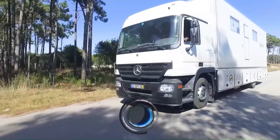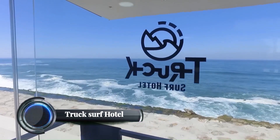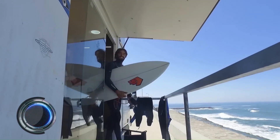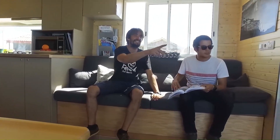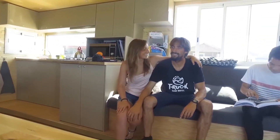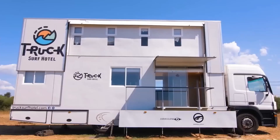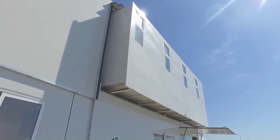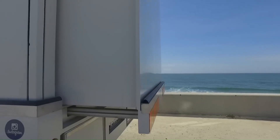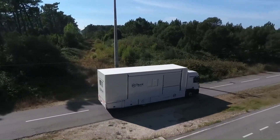In the world of unconventional travel, a new and exciting concept has been gaining attention: the Truck Surf Hotel. Imagine embarking on a journey where your accommodation is not fixed but moves with you, offering the freedom to explore diverse landscapes while enjoying the comfort of a mobile hotel. This article delves into the fascinating world of the Truck Surf Hotel, a unique blend of adventure, comfort, and flexibility.